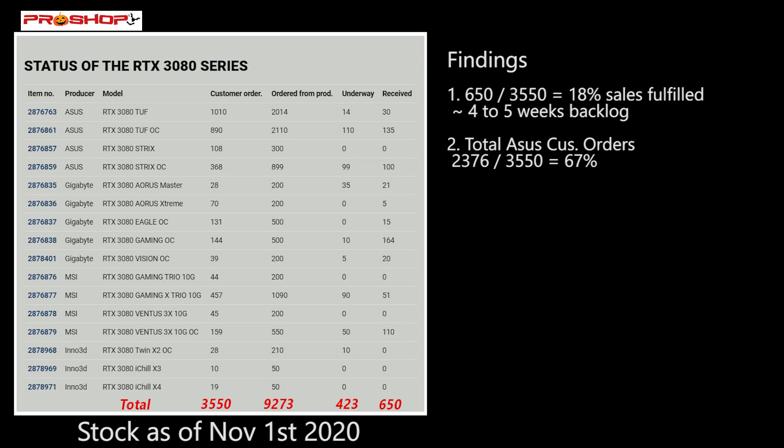Something interesting I found was that customers at ProShop really want an ASUS RTX 3080 — 2,376 customers out of the 3,550 orders, which is about 67% of the total. If you're waiting for a TUF OC, there are 890 customer orders but they only received 135 of them, so you're going to be waiting quite a while.